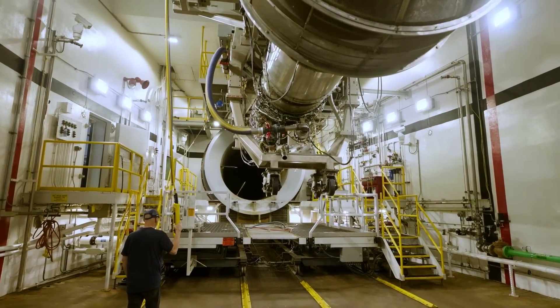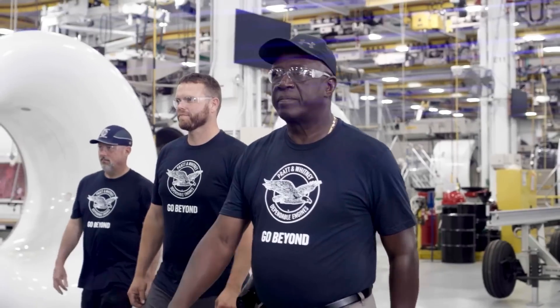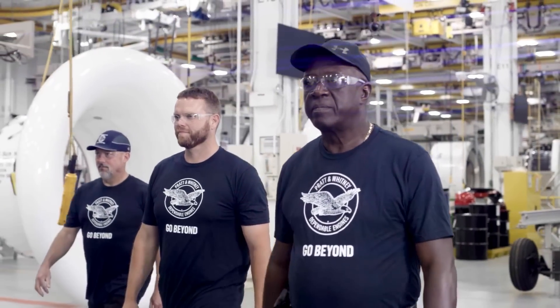At Pratt & Whitney, a critical part of our mission is ensuring the readiness and capability for the warfighter today. We're not just focused on future fleets — we want to be sure that we deliver every hour, every second, of every single day.